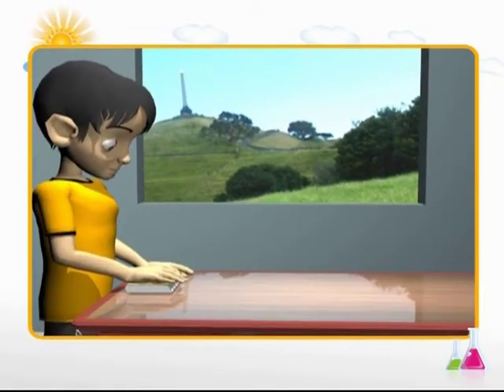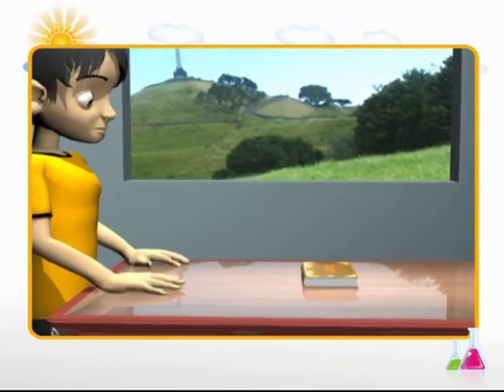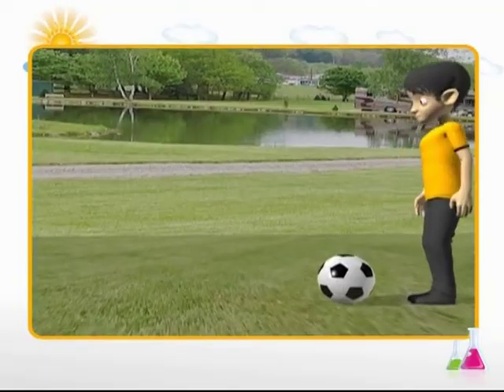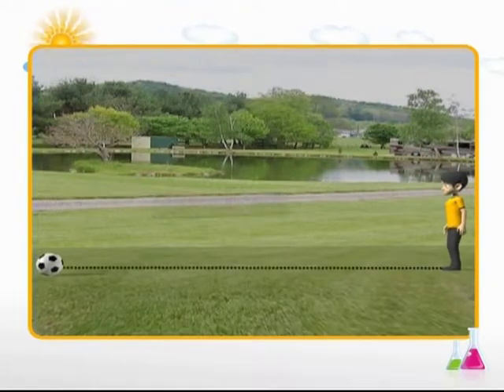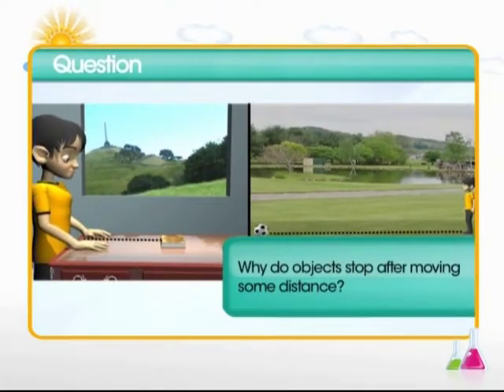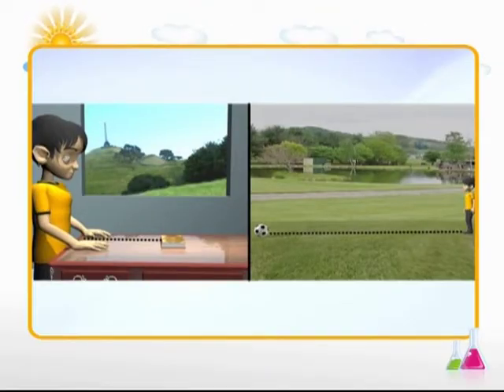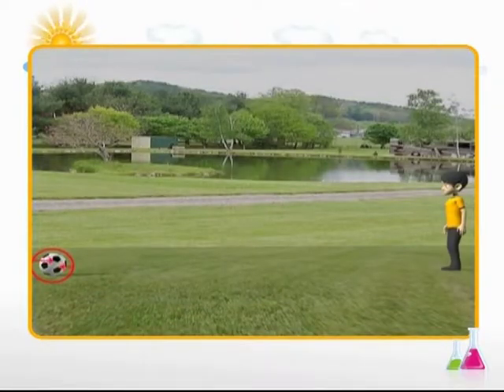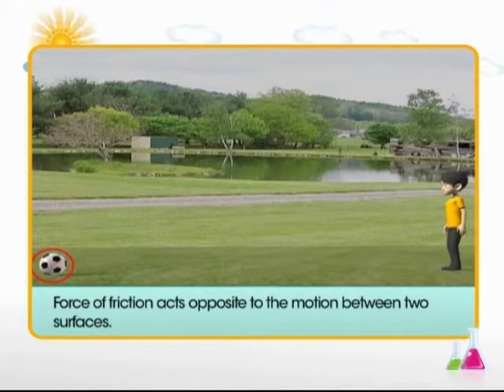Consider another example. Push a book kept on the table — you will notice that the book slides some distance and stops moving. Similarly, a football rolls when you kick it and stops moving after a while. Why does this happen? In both cases, there is a force between the objects that comes in contact. This force between the book and the table and between the ball and the ground stops them from moving for a long time. Such a force that always acts against the force of action is called friction or frictional force.